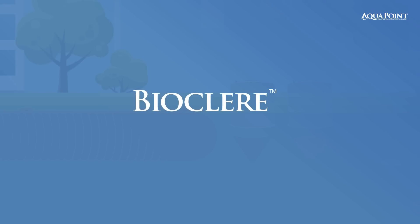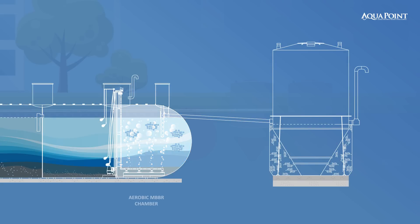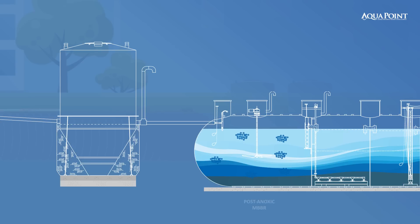By combining AquaPoint's AquaCell moving bed biofilm reactor with BioClear, a hybrid process is created specifically designed for cost-effective, high-performance ammonia nitrogen, nitrate nitrogen, and total nitrogen removal. A typical setup involves an aerobic MBBR chamber in front of BioClear for BOD removal and partial nitrification, while BioClear completes ammonia nitrogen removal. If enhanced nutrient removal is required, a post-anoxic MBBR section can be placed after the BioClear.